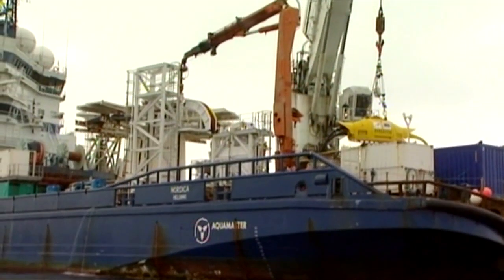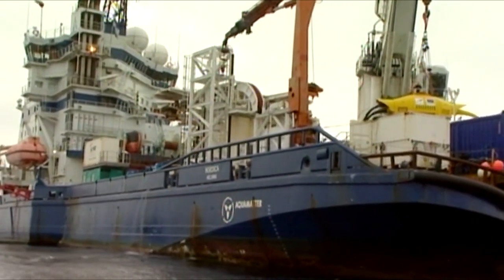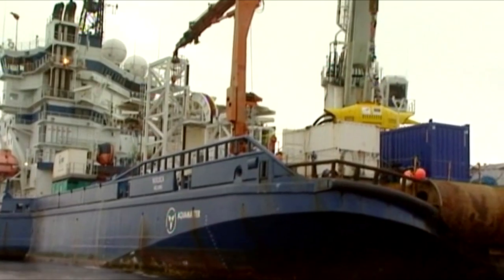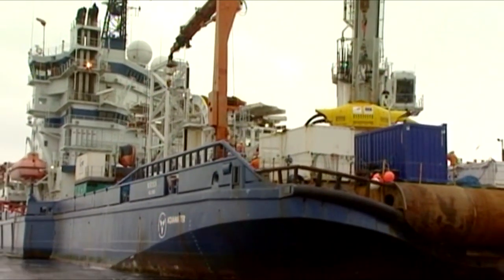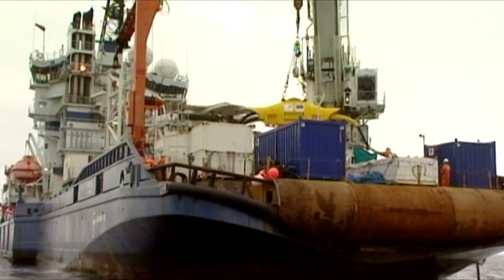Wave Hub is creating the world's largest test site for wave energy technology by building a grid-connected socket on the seabed off the coast of Cornwall in southwest England, to which wave power devices can be connected and their performance evaluated.